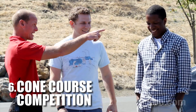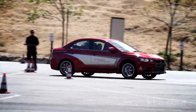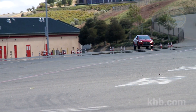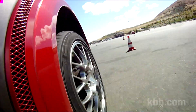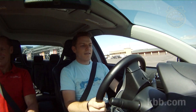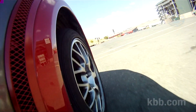All that practice on the cone course had a purpose. In this activity, each student has one chance to put down the fastest lap possible. Based on the practice session, I'm feeling pretty confident. My confidence implodes in spectacular fashion when I forget to take off the stability control, which I'd had off during the practice session. In an attempt to turn it off in the middle of my lap, I wind up hitting a cone or two, incurring penalties, and completely blowing my lap time.